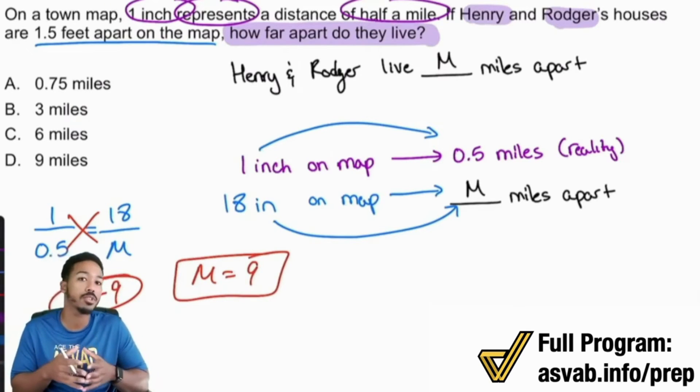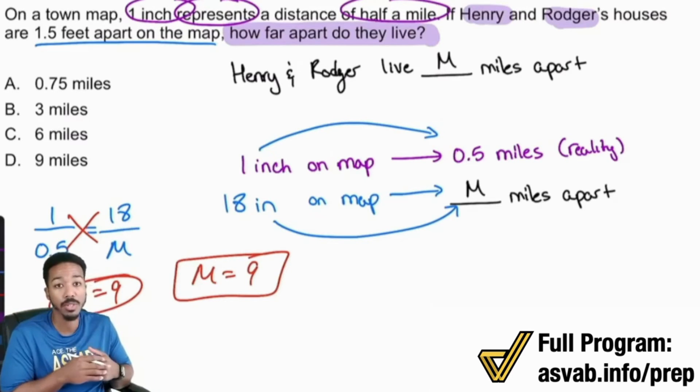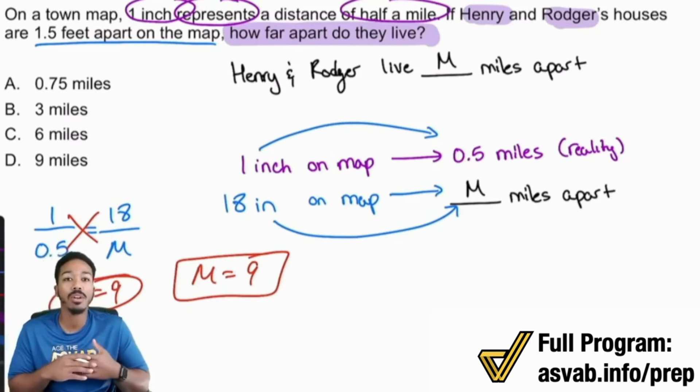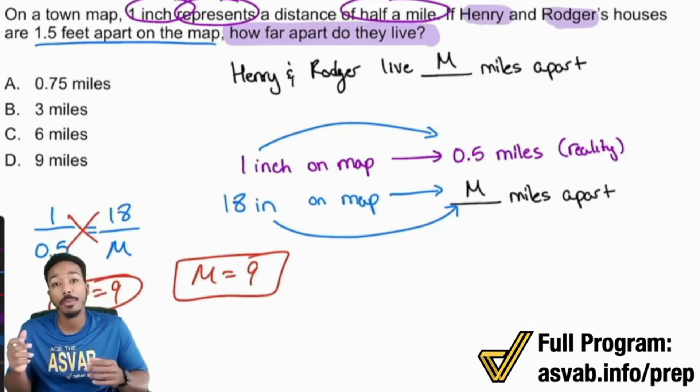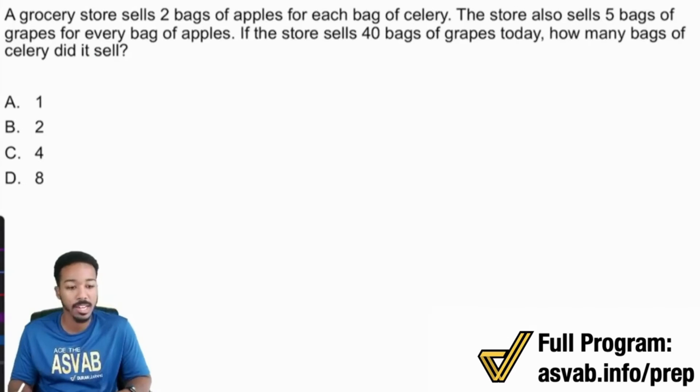If you enjoyed that first solution, great. If you're a little confused about proportions, make sure you're watching a video on proportions to understand the basics — there may be one on this channel. D was the answer here. Let's take a look at this second problem now.